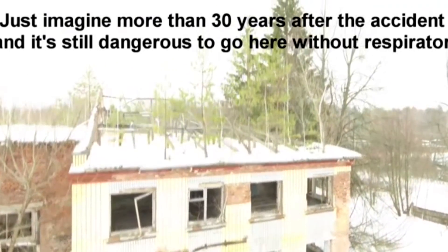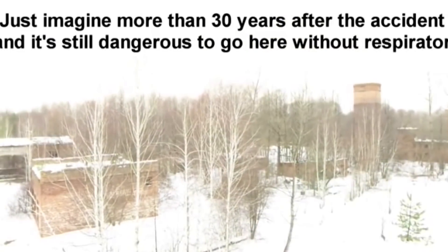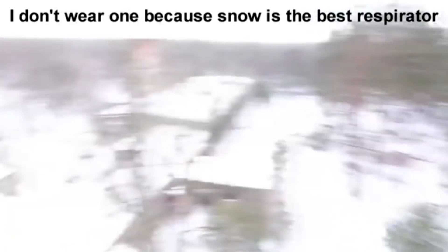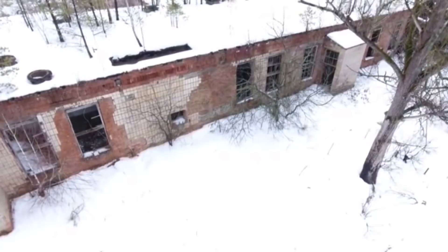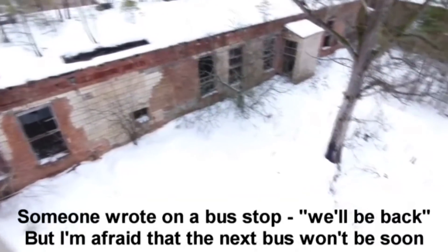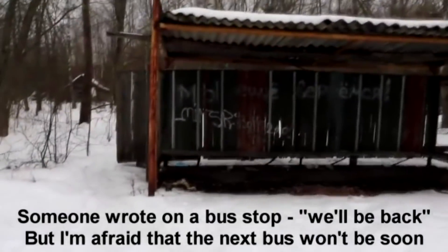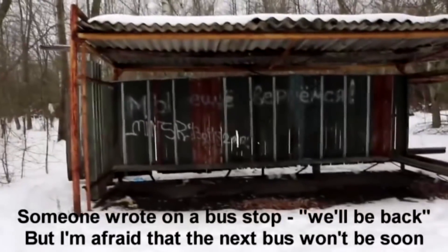This town is heavily poisoned with radiation. Just imagine — more than 30 years after the accident, and it's still dangerous to go here without a respirator. I don't wear one because snow is the best respirator. Someone rode to a bus stop here. 'We'll be back' — but I'm afraid the next bus won't be coming soon.